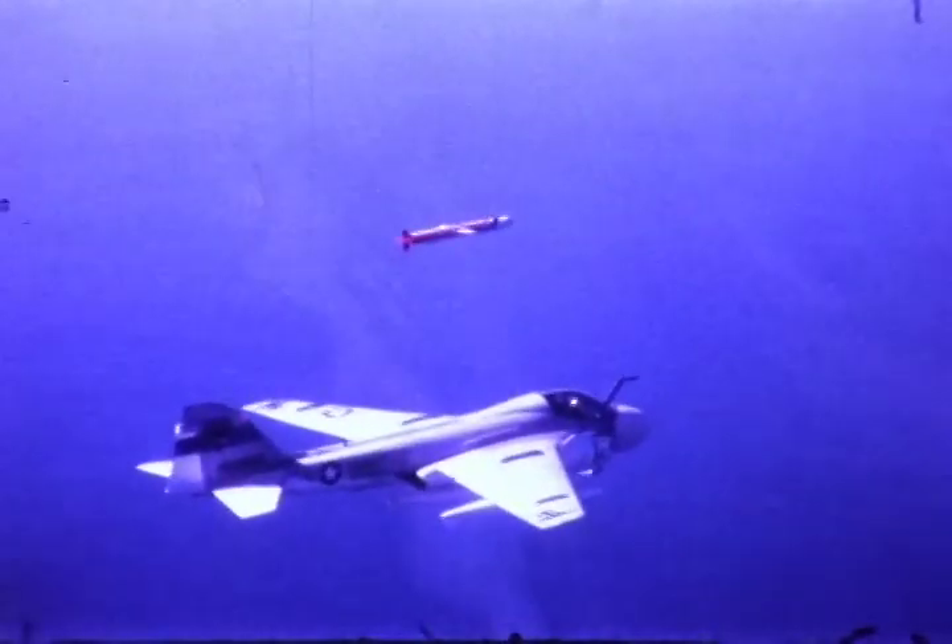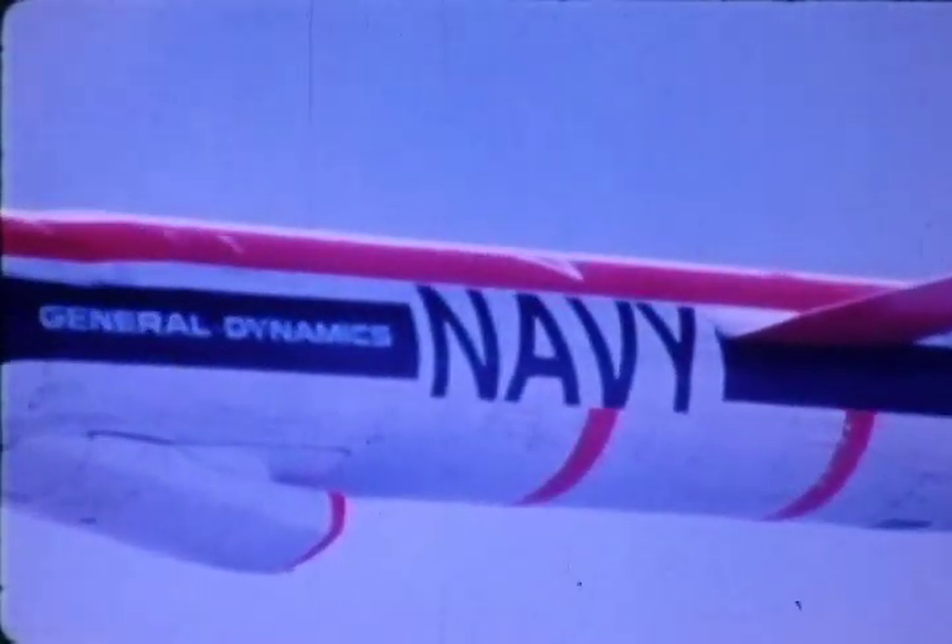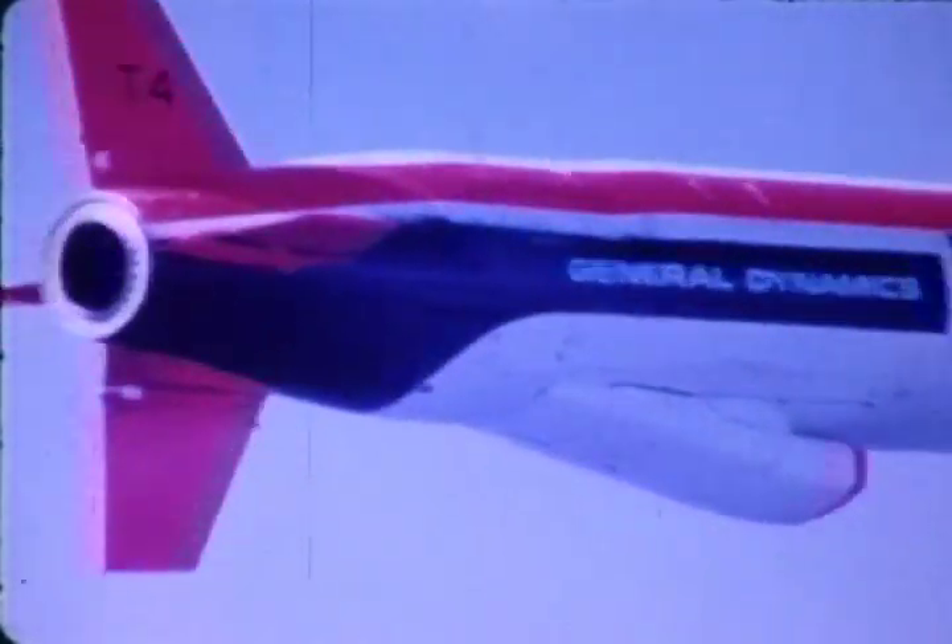General Dynamics cruise missiles have demonstrated their mission versatility. The forward section contains the guidance system and munitions, and both can be preselected to the mission requirements. The rear section, which contains fuel and the turbofan engine, remains essentially the same for all missions.